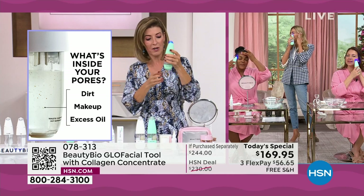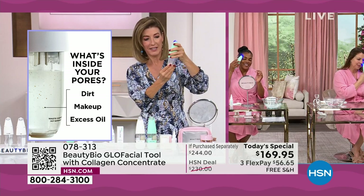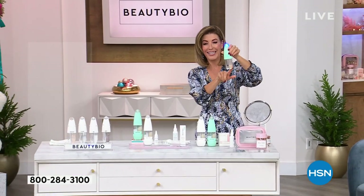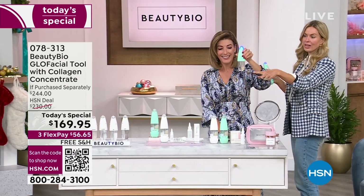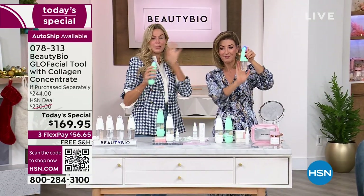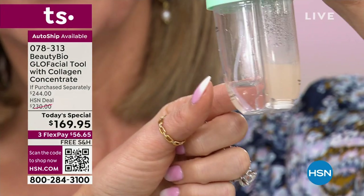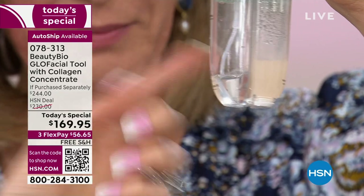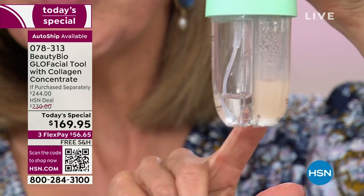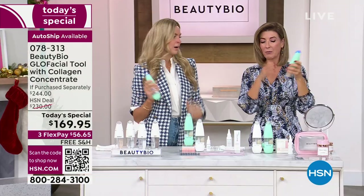I'll show you my water because it's getting ugly here. This is the best part — this is when you know it's working. Look at that. I want everyone to look — that is my face. But it's normal, be proud of your waste chamber. You can see it's a little bit orangey — that's makeup, normal. You can see it's a little bit cloudy — oil, also normal. And that's even after I took off my makeup. That's all the other stuff that's in my pores.